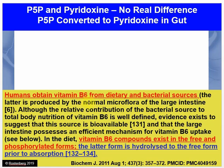And that's not just my opinion — it's what the research shows. Humans obtain B6 from dietary and bacterial sources. Bacteria in our gut produce B vitamins including B6, and bacteria will produce different kinds — some active, but also pyridoxine HCL. In the diet, vitamin B6 compounds exist in the free pyridoxine HCL and phosphorylated forms. The phosphorylated form is hydrolyzed to the free form prior to absorption, and there are three references that highlight that. The takeaway on this is simply this.